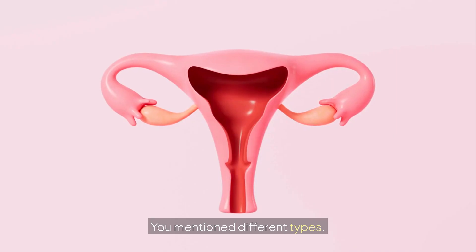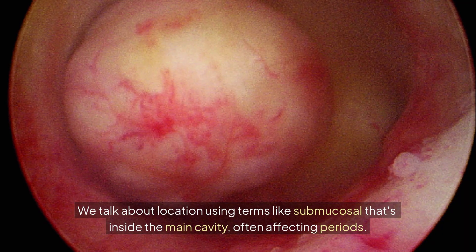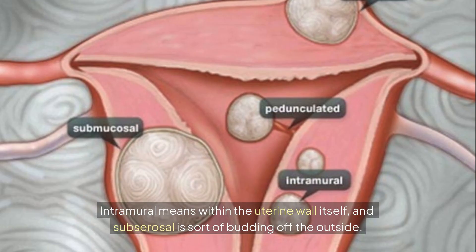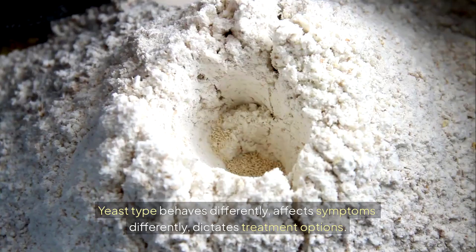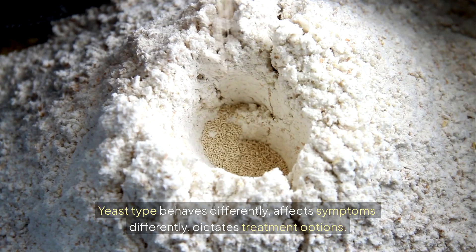The location matters. We talk about location using terms like submucosal — that's inside the main cavity, often affecting periods. Intramural means within the uterine wall itself. And subserosal is sort of jutting off the outside. Each type behaves differently, affects symptoms differently, and dictates treatment options.